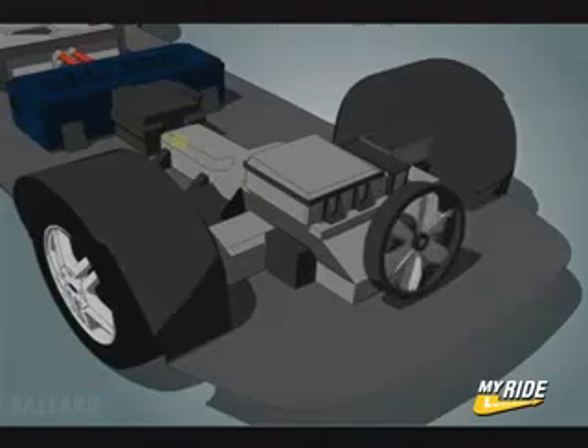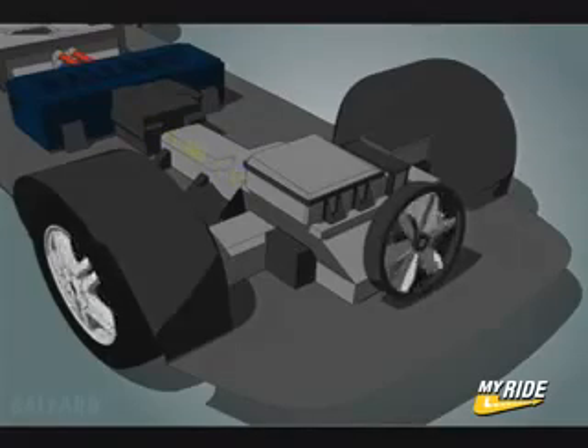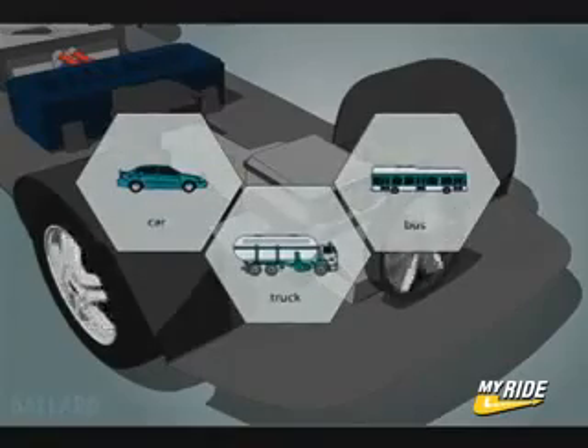The electricity produced by the fuel cell is delivered to the electric drive system in the vehicle. The drive system converts electrical power into the mechanical energy that drives the wheels of the car. The fuel cell generates electricity that can be used to power a car, truck, bus, or other vehicle for as long as fuel is supplied.